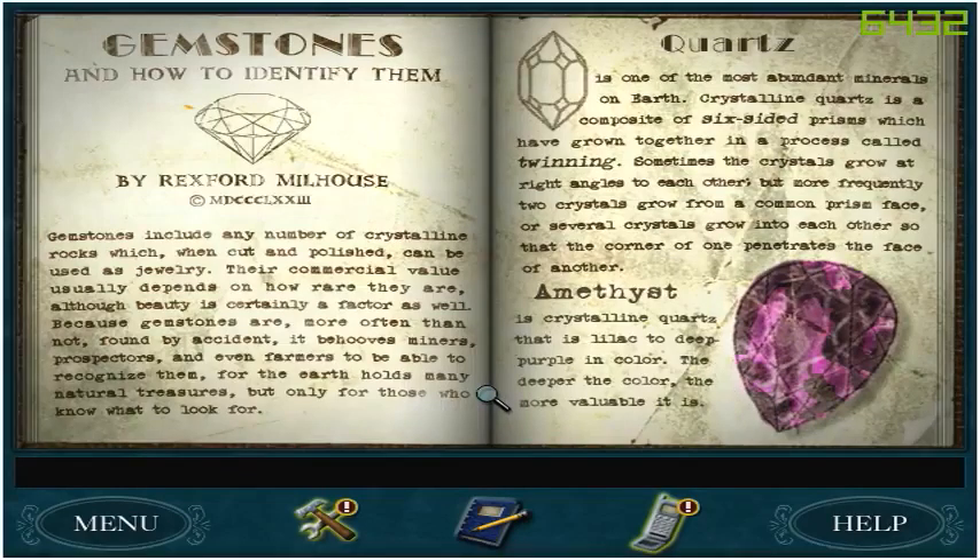Gemstones and How to Identify Them by Rexford Milhouse. Gemstones include any number of crystalline rocks which, when cut and polished, can be used as jewelry. Their commercial value usually depends on how rare they are, although beauty is certainly a factor as well.